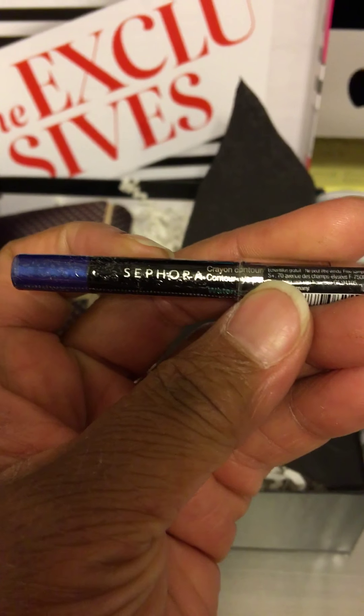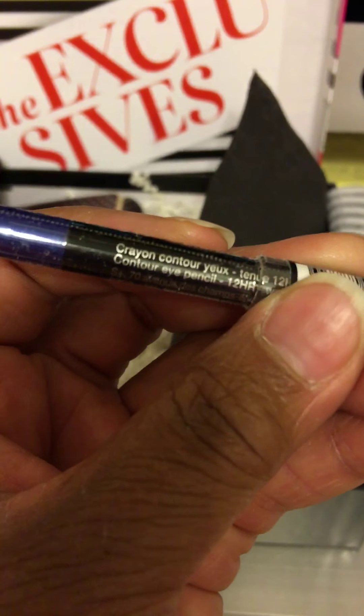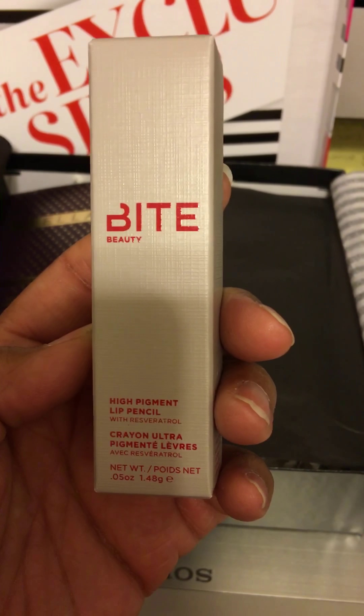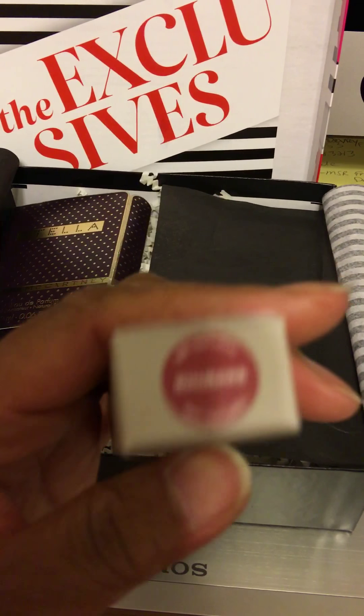And here is — Sephora has their own line of lip pencils and crayons and things. This is a crayon eyeliner, waterproof. That's always a good plus. And this is a great travel size from Sephora. Look at that color — isn't that color gorgeous? I don't know what it is, but it's a really pretty color. I love it.